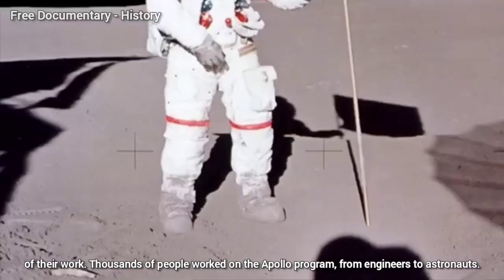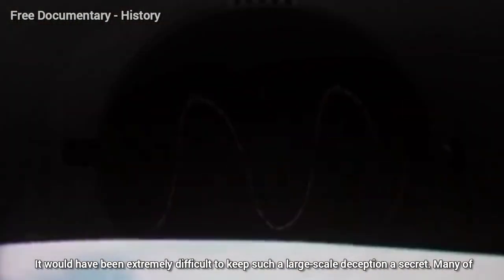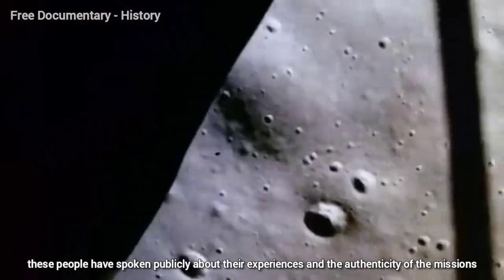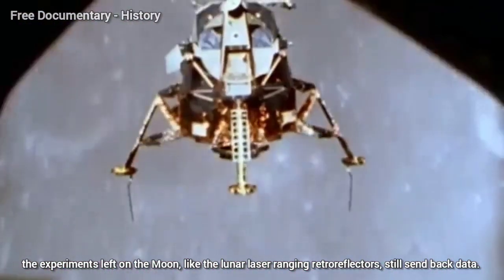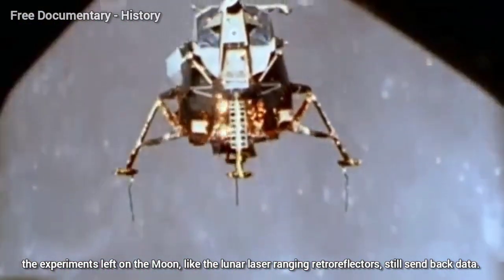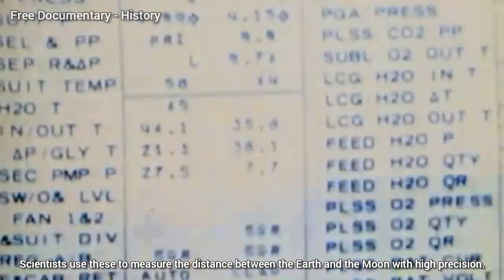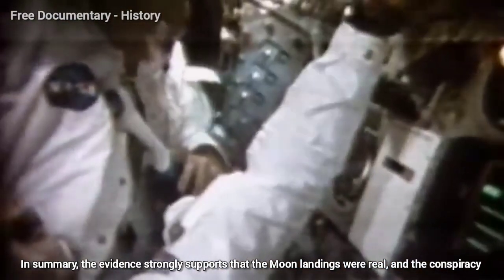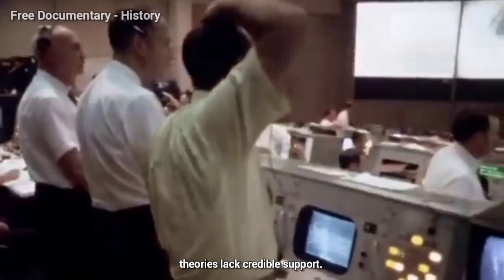Thousands of people worked on the Apollo program, from engineering to astronauts. It would have been extremely difficult to keep such a large-scale deception a secret. Many of these people have spoken publicly about their experiences and the authenticity of the missions. The experiments left on the moon, like the lunar laser ranging retro-reflectors, still send back data. Scientists use these to measure the distance between the Earth and the moon with high precision. In summary, the evidence strongly supports that the moon landings were real and the conspiracy theories lack credible support.